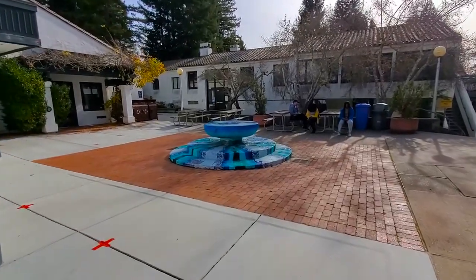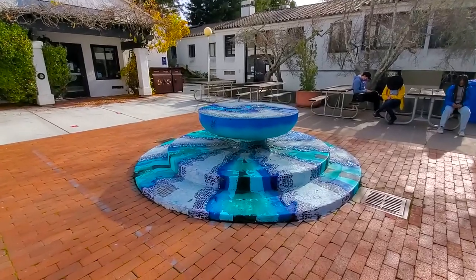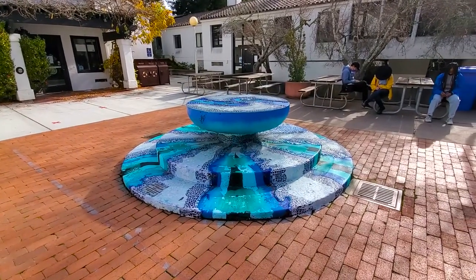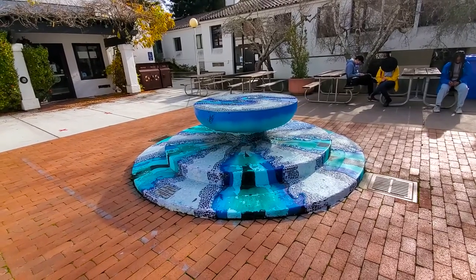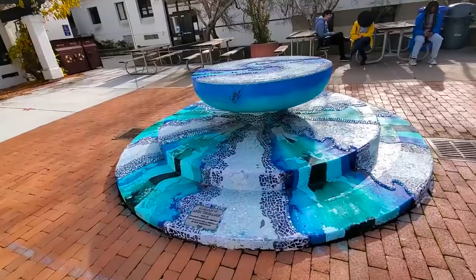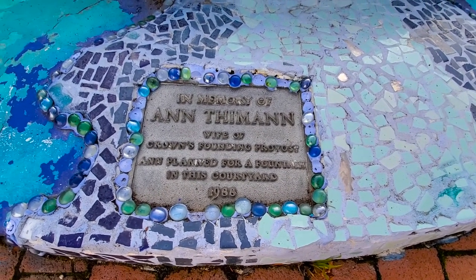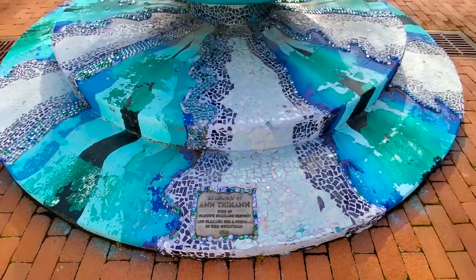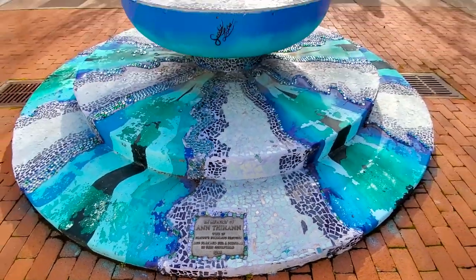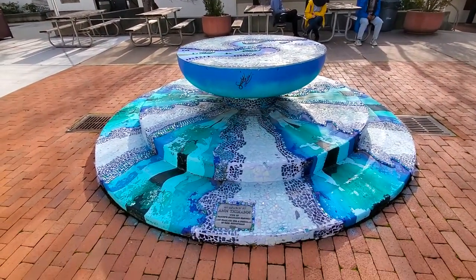Also right here is what we call our Crown Fountain. This originally was an actual fountain that had water and whatnot. Unfortunately there was a tree that ended up bursting a pipe, and so now it is a wonderful art piece in dedication to not only alumni but also to one of our students who originally helped with this courtyard and planning. Right now it is a mosaic piece and it will eventually be redone in the future.